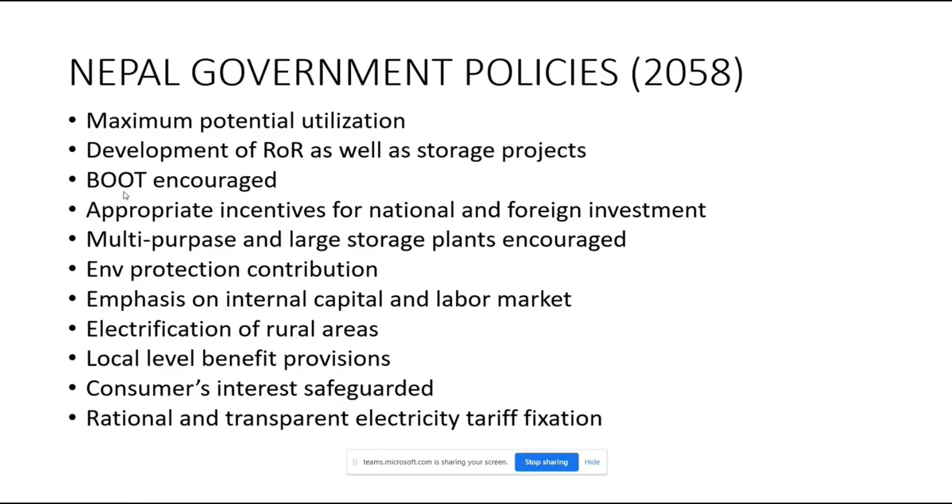In Nepal, the most applied contract model in hydropower development is BOOT — Build, Own, Operate and Transfer. There are other contract types like turnkey, where you construct the project and immediately hand it over to the concerned agency upon completion. Among all contract types, the Nepal government has decided to use the BOOT contract for hydropower generation.